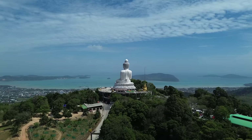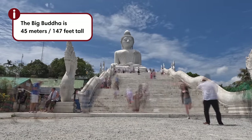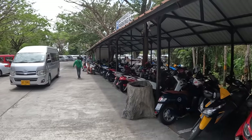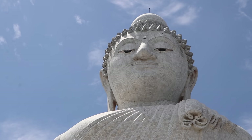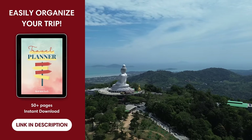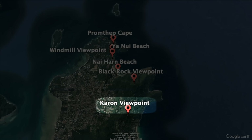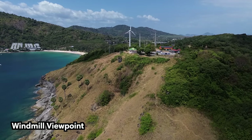One of the most iconic landmarks on the island is undoubtedly the Big Buddha — a 45-meter (147-foot) tall white statue at the top of a hill that offers spectacular views of the island. The best way to get here is by rented vehicle, taxi, or tuk-tuk. It's also possible to hike here from Kata Beach, but keep in mind that it's a steep, long, and sweaty route.